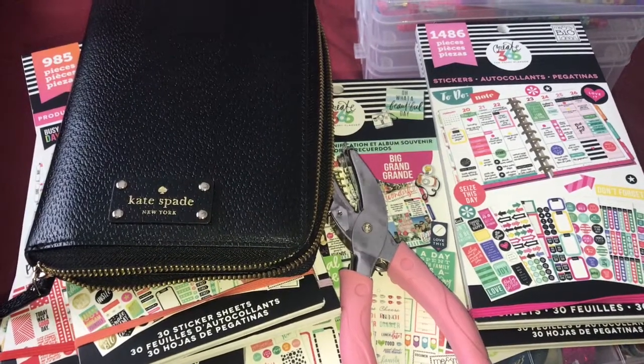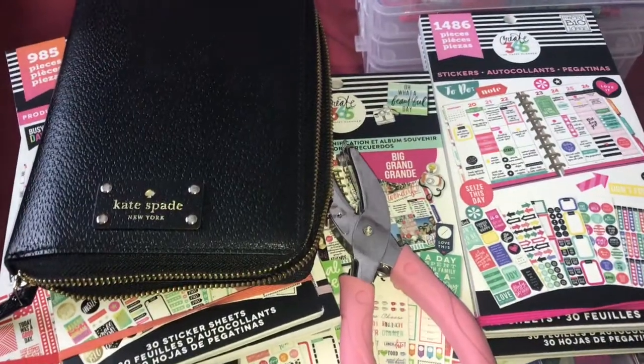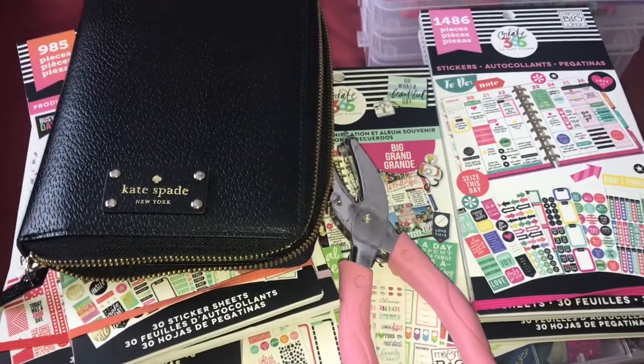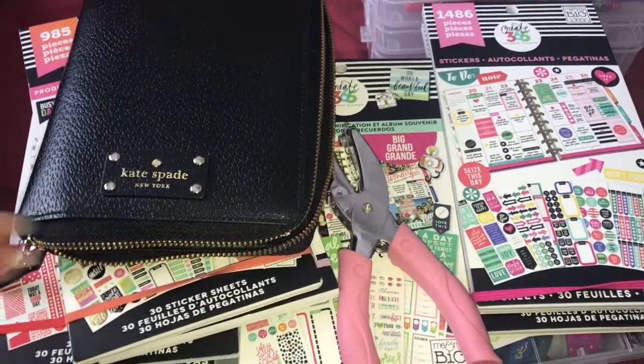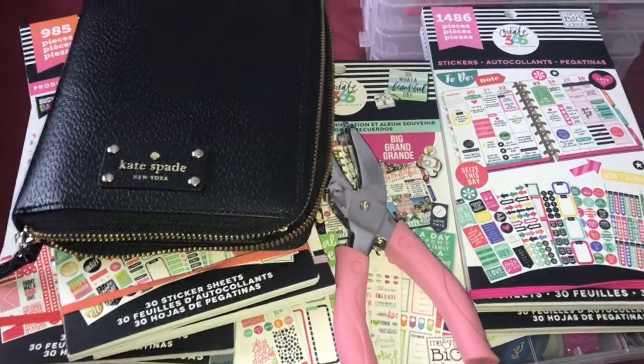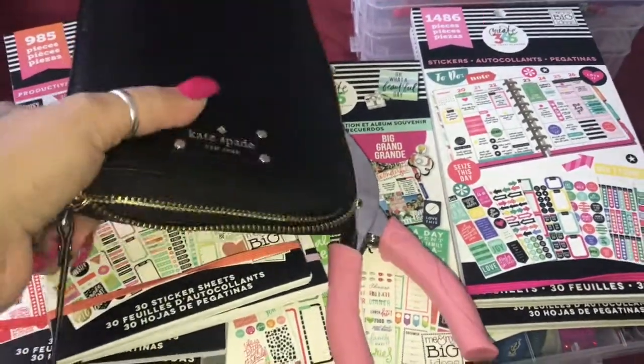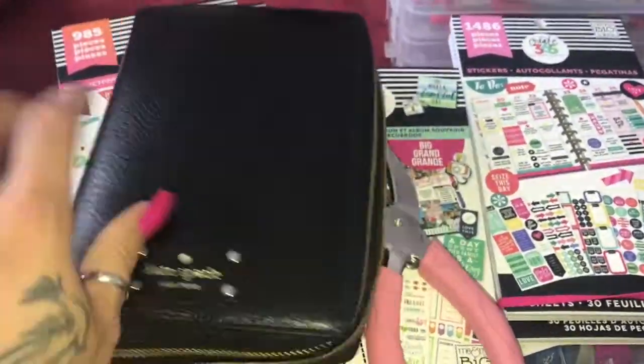Hey you guys, happy Sunday! You know what time it is - it's planner time. I am sitting on my bed, so if you notice a sheet in the background, I just moved it over a little bit before I made my bed. I wanted to do a quick video on my planner for my Kate Spade Wellesley for the week.